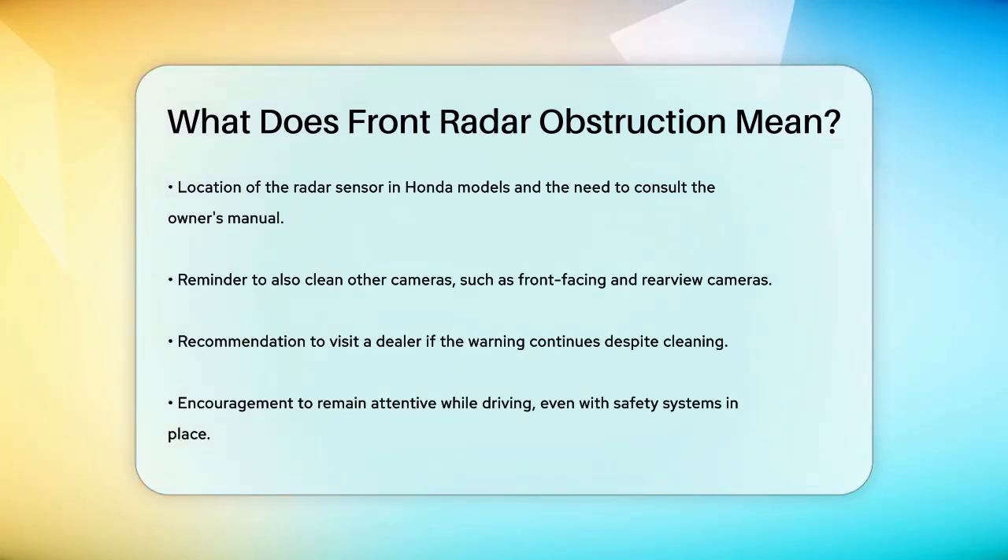Remember, these systems are meant to help keep you safe, but they're not a substitute for attentive driving. So the next time you see that front radar obstructed warning, don't panic. Just follow these simple steps to clear the obstruction and get your safety systems back online.